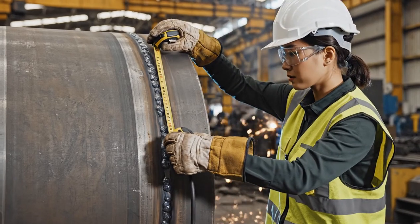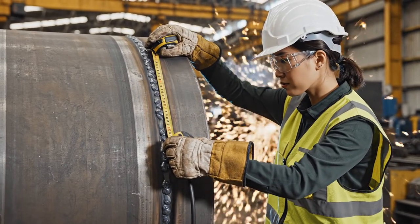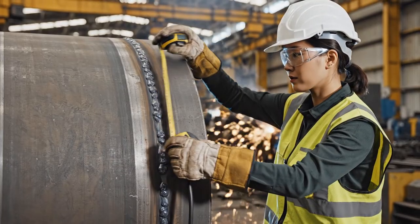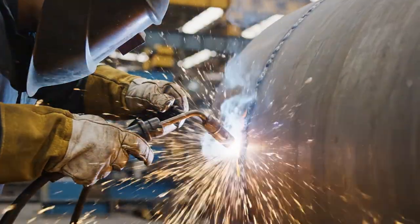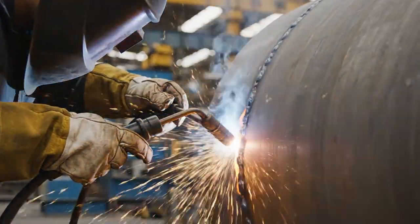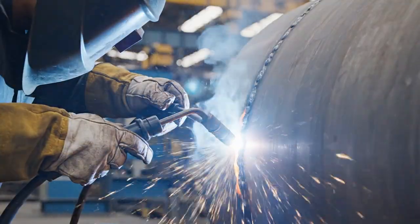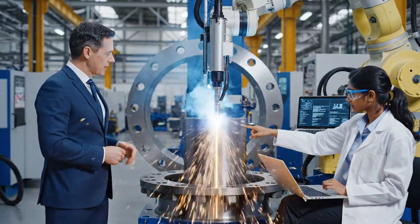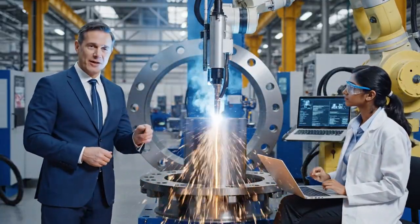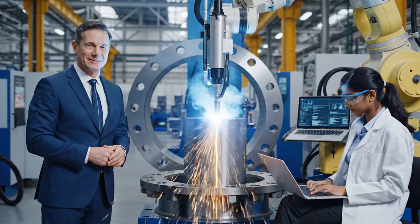We see the meticulous process of measuring the fresh weld seam. We demand extremely high standards for all structural welds. This initial segment requires not just heat but the skilled touch of a seasoned professional to ensure structural integrity. The process then shifts to automated, computer-controlled precision welding.